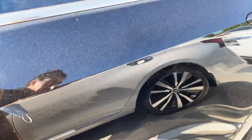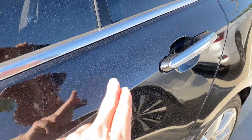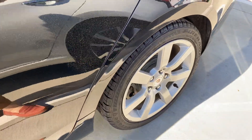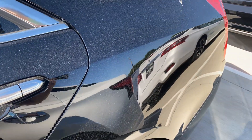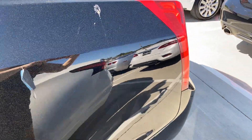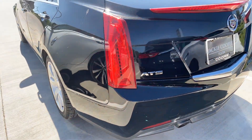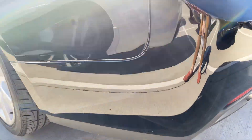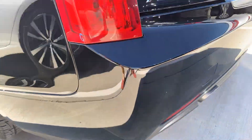It looks good, as you can see, black in color, and as you can see — Oklahoma — we've got the pollen on there. Lots of pollen in the air right now. The paint looks good; I don't really see any major scratches, just a couple tiny ones right there.